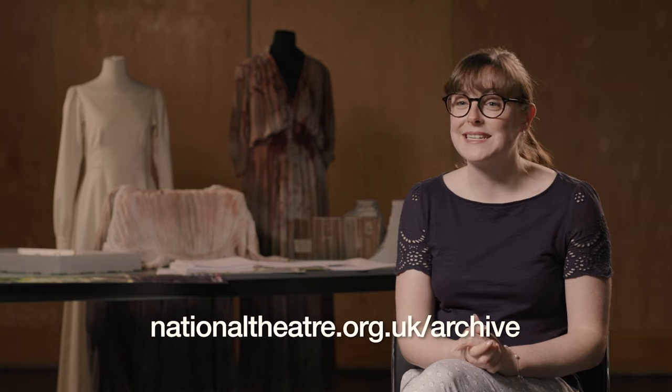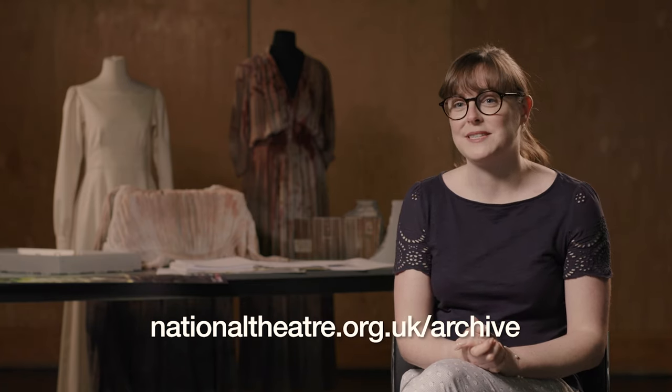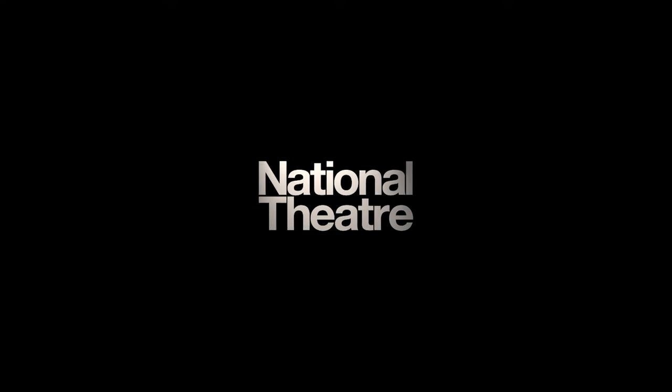The National Theatre Archive really is a unique resource that allows you to get up close to incredible productions and unlock interpretations of classic texts that perhaps you'd never considered before. Anyone can book a time to access the resources of the National Theatre's Archive by contacting us via our website. Thank you so much for joining us.